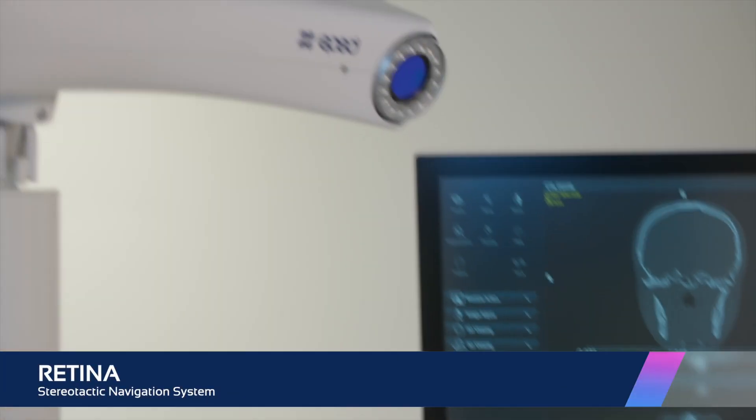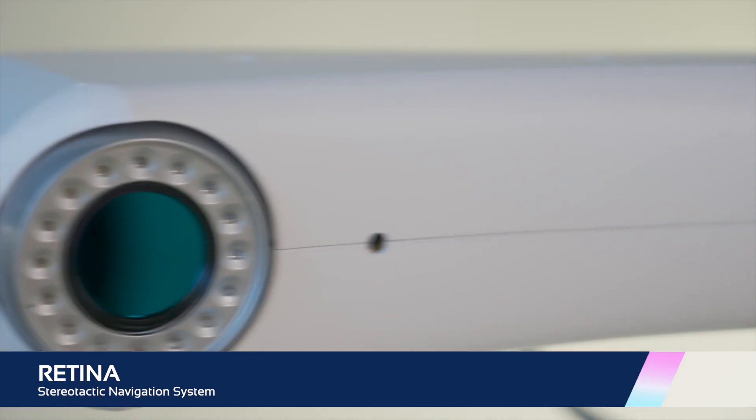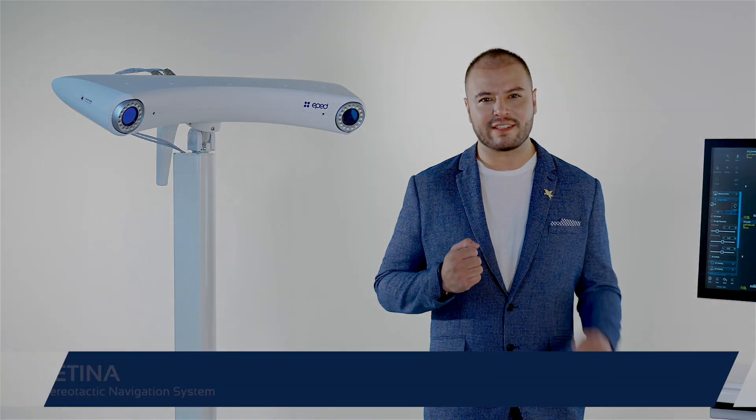The Retina gathers the utmost state of the art in navigation and combines it with perfect accuracy, extensive and international operation room experience, and the best price in the market.